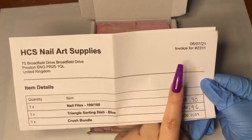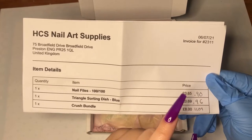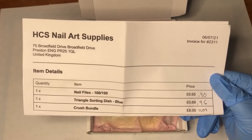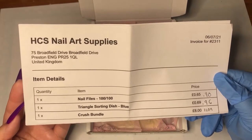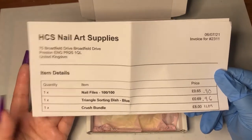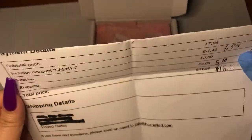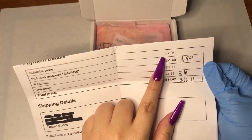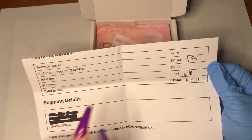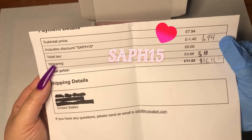I ordered on the 5th, it sent out on the 7th, and I got it yesterday which was the 28th of June. That's what you'd expect when you buy overseas from different countries — there's that shipping time. I used the discount code SAF15 to save some money.